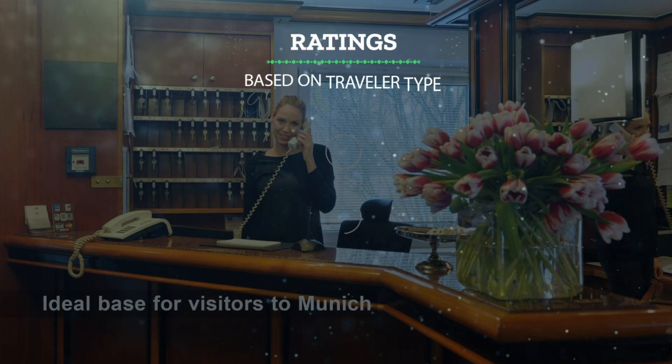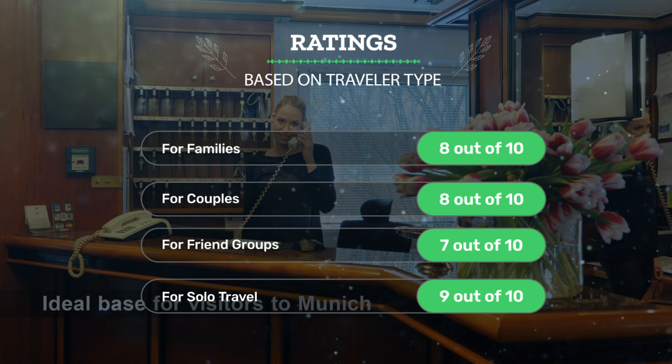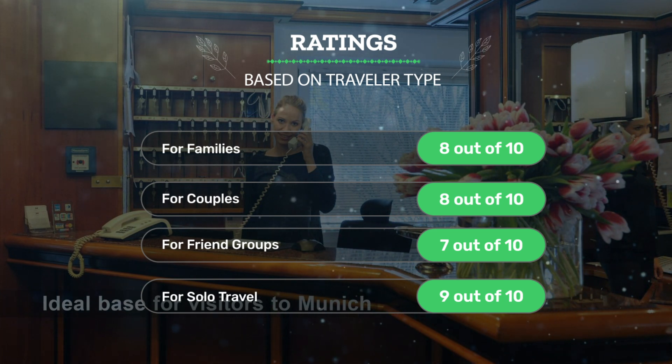Let's see our ratings for this hotel based on the traveler type. For families: 8 out of 10. For couples: 8 out of 10. For friend groups: 7 out of 10. For solo travel: 9 out of 10.